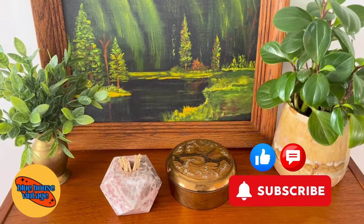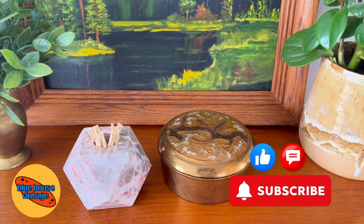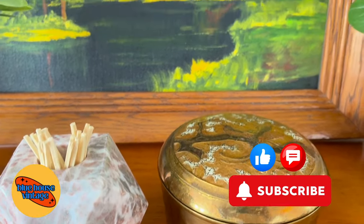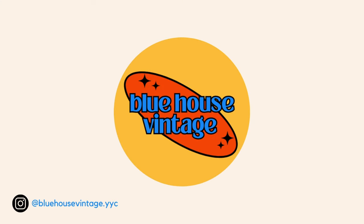And that's it for today's video. I hope you guys enjoyed. Please hit the subscribe button if you haven't already, like the video, and leave us a comment — it helps us tremendously. We will see you in the next video. Bye!